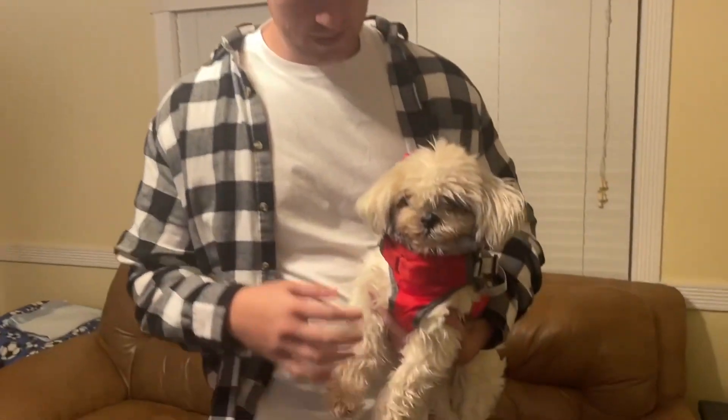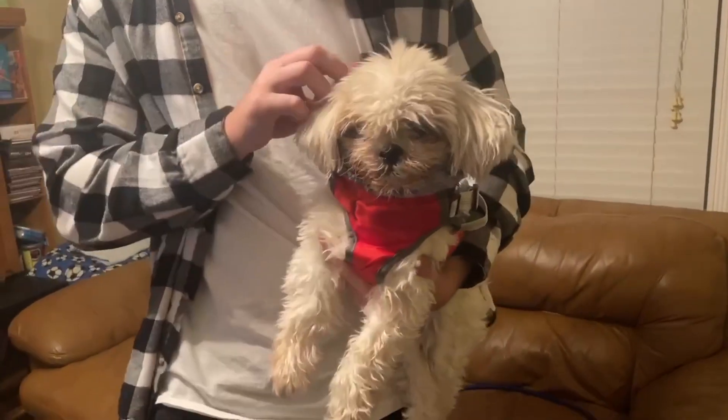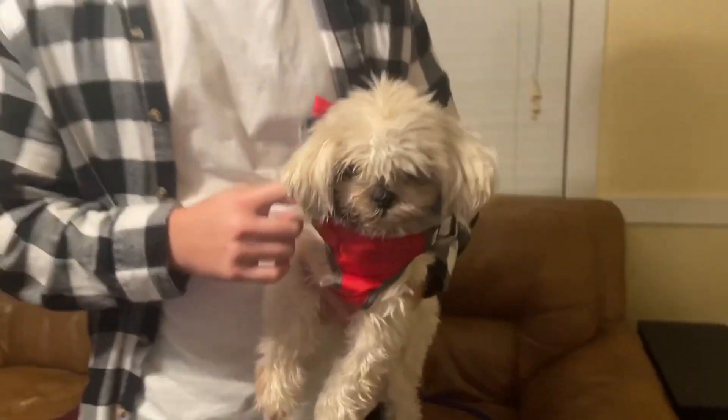Hello, today I'm very excited to bring to you an honest review of this dog jacket from the brand Slotin. It is a fleece jacket — as you can see it kind of has like this fur feel to keep your dog nice and warm.